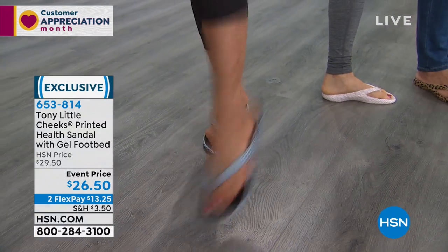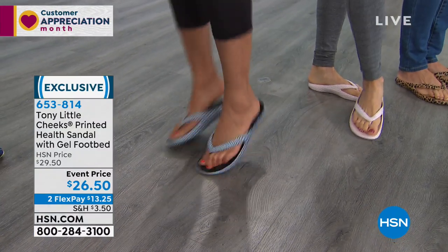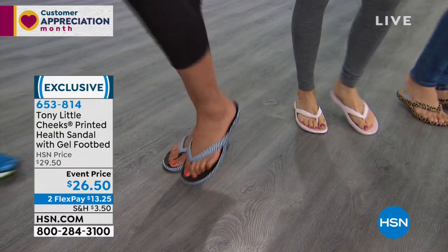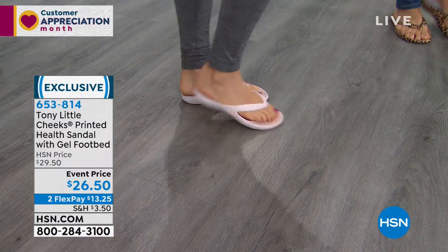Valerie, have you ever had to do the toe thing where you have to make a claw to keep your shoes on your feet? It's the worst — because they slide around, your feet flap all over the place. These really do feel secure and comfortable. Now here's the other chevron. I love the blush — isn't that beautiful? Blush and cream. It's really, really pretty.